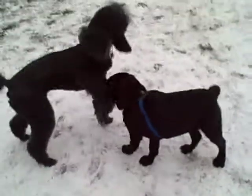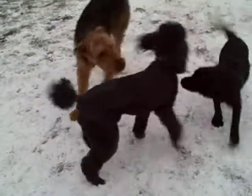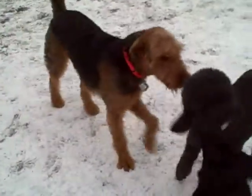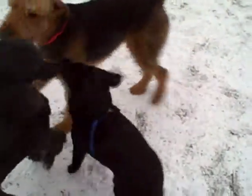Here comes the Airedale again and this time things are not going to go so well. Fortunately, Strummer has a great recall. Strummer! Sit!